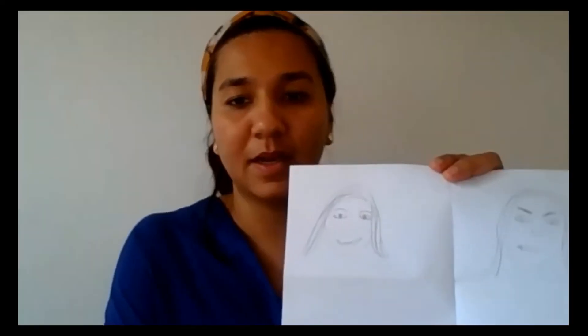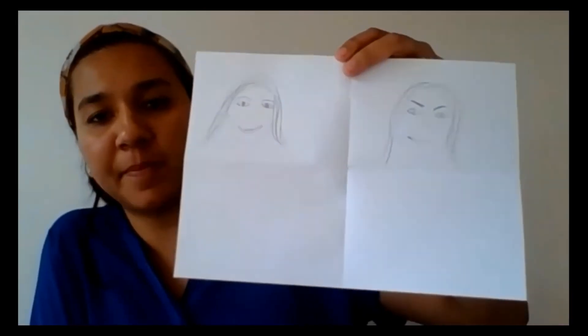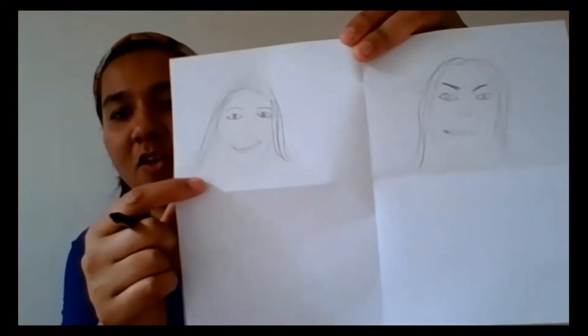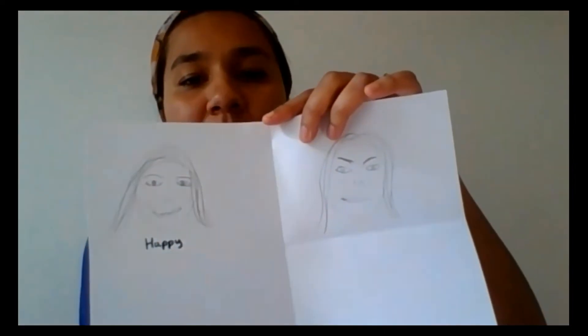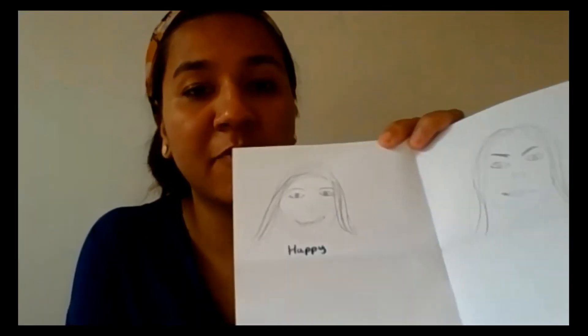I've done an example here of two faces of myself with different emotions — can you identify what these emotions might be? I've got myself looking happy, so I'm going to write 'happy' underneath. And then I've got another emotion — what do you think that might be? It's me angry, so I'm going to write 'angry'. If you can think of better words for happy, make sure you write them around your picture. I know — joyful! I'm going to write 'joyful' around my picture.